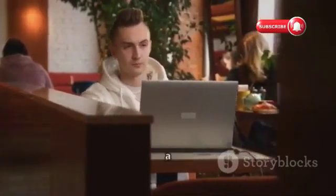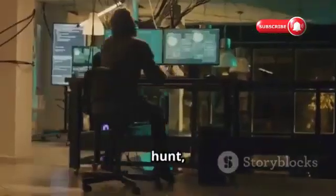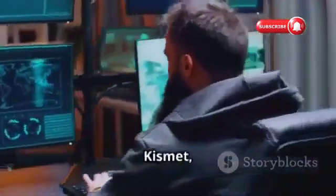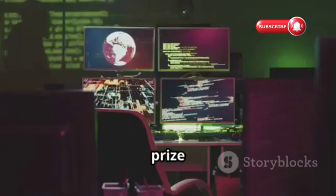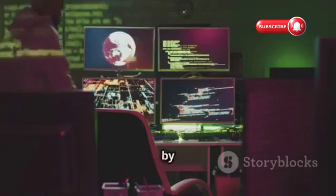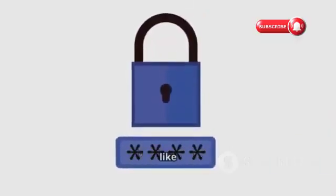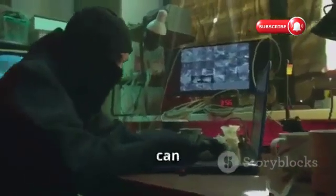Imagine a hacker sitting in a busy cafe, laptop open — they're not there for coffee and cake. They're on the hunt, searching for vulnerable Wi-Fi networks. They use tools like NetStumbler or Kismet, which act like digital bloodhounds, sniffing out wireless networks in the vicinity. These tools provide crucial information about each network, like its name, SSID, and signal strength. The real prize is the security protocol used by the network. Older protocols like WEP (Wired Equivalent Privacy) are like flimsy locks, easily picked open — hackers love finding these because they know they can break in quickly.